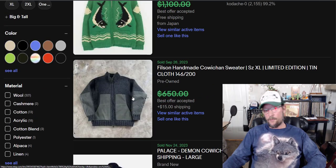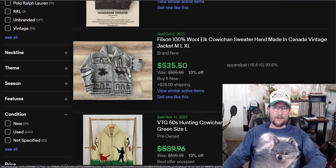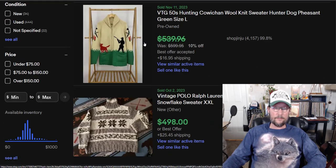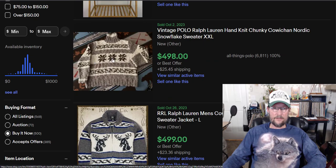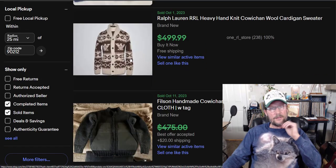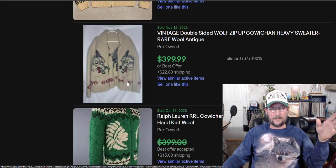Anything Cowichan will get good money if you see it out there. It doesn't matter what brand it is — it's a style, not a brand. This kind of knit with animal prints or shapes might even look Nordic, like a Fair Isle. But use the word Cowichan on anything with a style like this and it will help it sell.